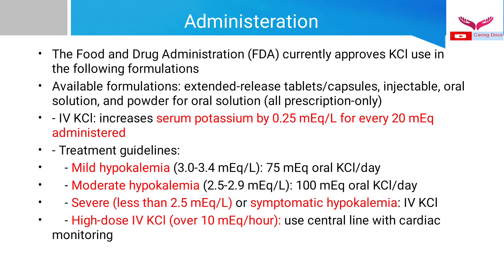For mild hypokalemia — serum potassium between 3.0 to 3.4 milliequivalents per liter — we give potassium chloride by oral route at 75 milliequivalents daily. For moderate hypokalemia — serum potassium between 2.5 to 2.9 milliequivalents per liter — we give 100 milliequivalents of oral potassium chloride daily. For severe hypokalemia — serum potassium less than 2.5 milliequivalents per liter — or symptomatic hypokalemia, we give potassium chloride as intravenous infusion. High doses over 10 milliequivalents per hour require a central line with cardiac monitoring.